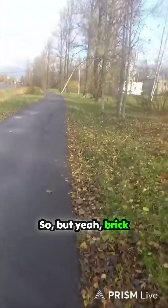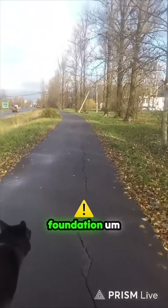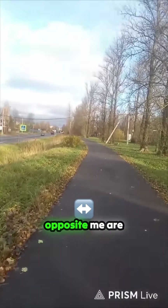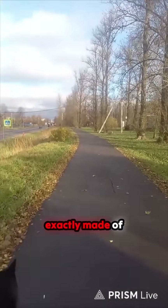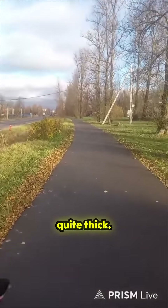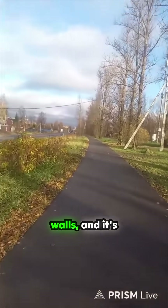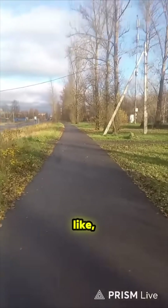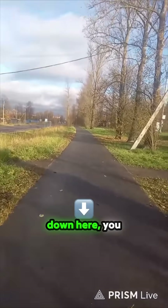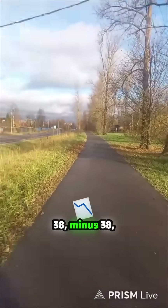Brick houses are more sturdy than wood, they are, but they take a hell of a foundation. If you look at my videos, two of the houses opposite me are made of brick — only single layer, not cavity walls, just single layer but quite thick. Both of them have got big cracks up the walls because the foundation moves about in the cold. Down here the coldest I've felt is about minus 38.